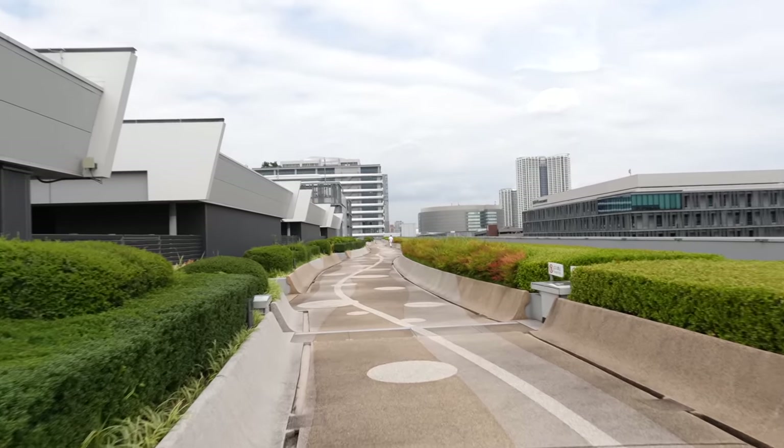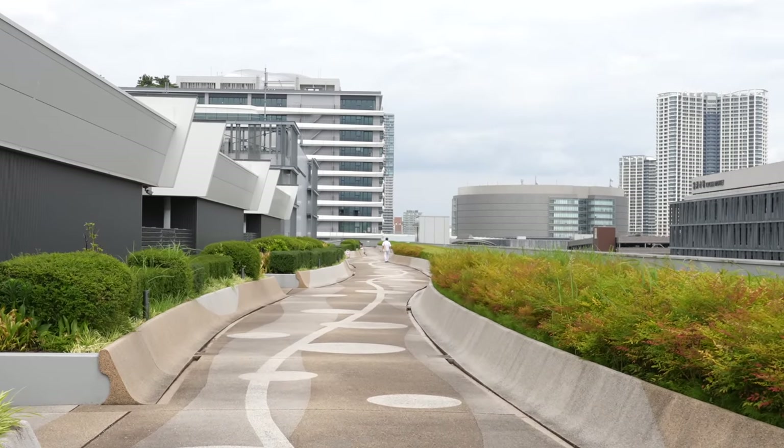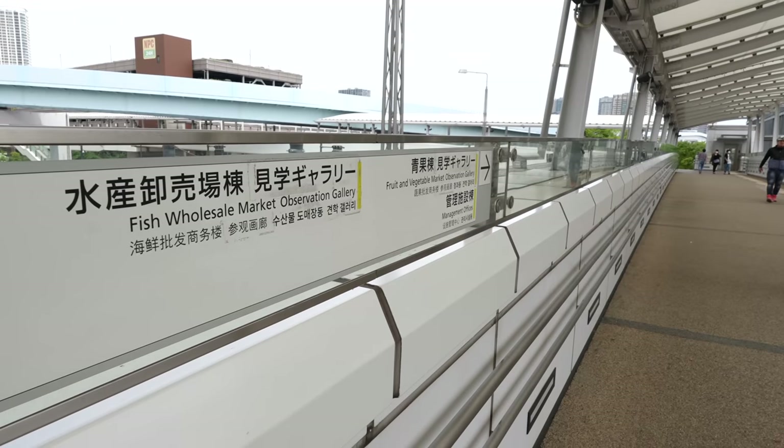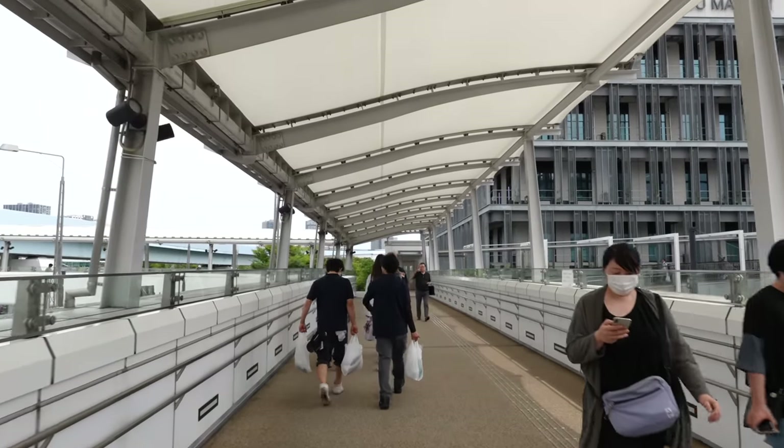I finally found a person over there — seems like he's working here because of his uniform. Next, let's go to the fish wholesale market observation gallery.